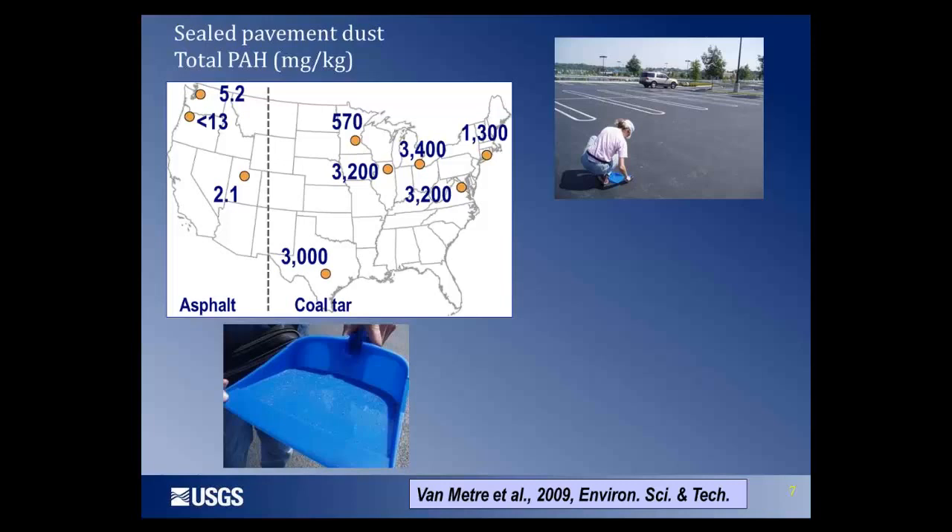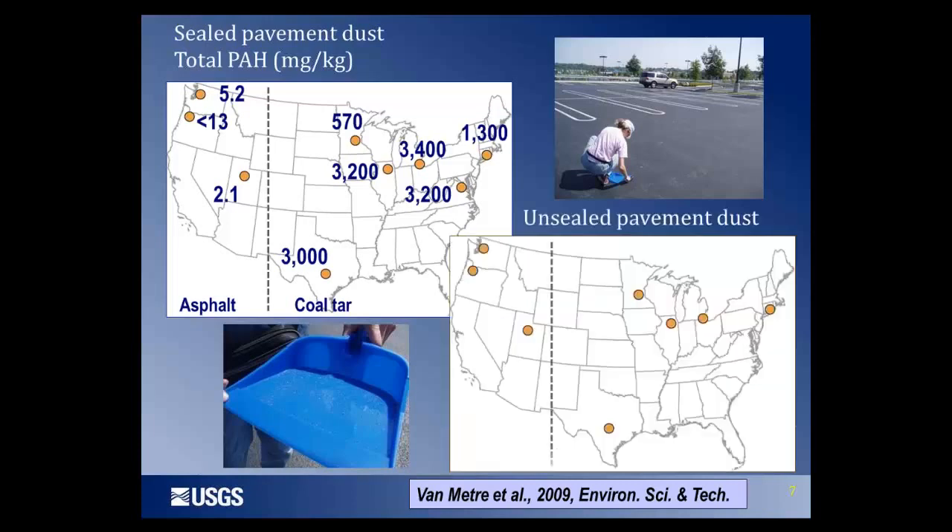We also swept parking lots in the same watersheds that were not sealed, and we see much lower PAH concentrations. These unsealed parking lots receive the same atmospheric deposition, and they also have vehicle emissions, dripping used oil, and worn tire particles. And yet we see much lower concentrations, suggesting that it's the presence or absence of coal tar-based sealcoat that is making a large difference in dust concentrations.